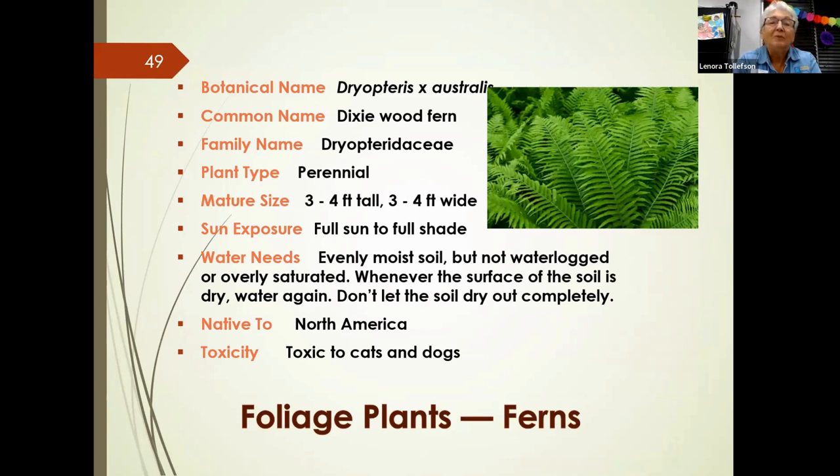One fern is a natural hybrid perennial that can grow three to four feet tall and wide. It handles both full sun and full shade, likes moist but not overly watered soil, and is native to North America — though it is toxic to cats and dogs. Unlike many ferns that spread flat, this one has a very upright form with quite green and wide fronds. It's a very pretty fern.